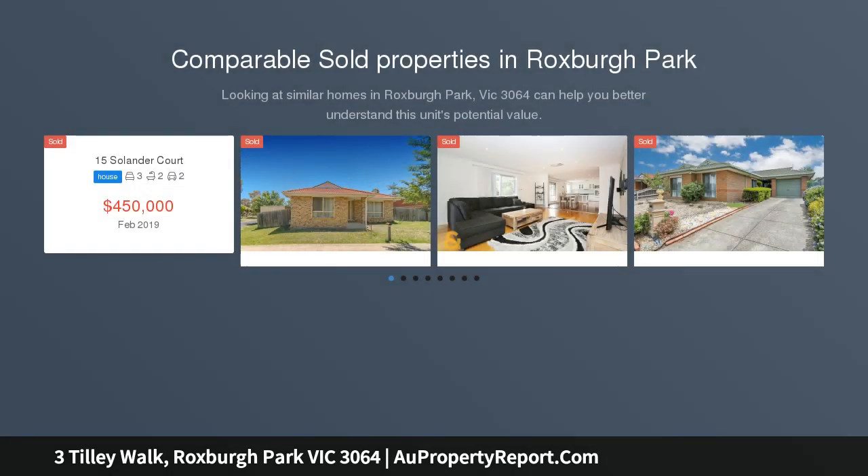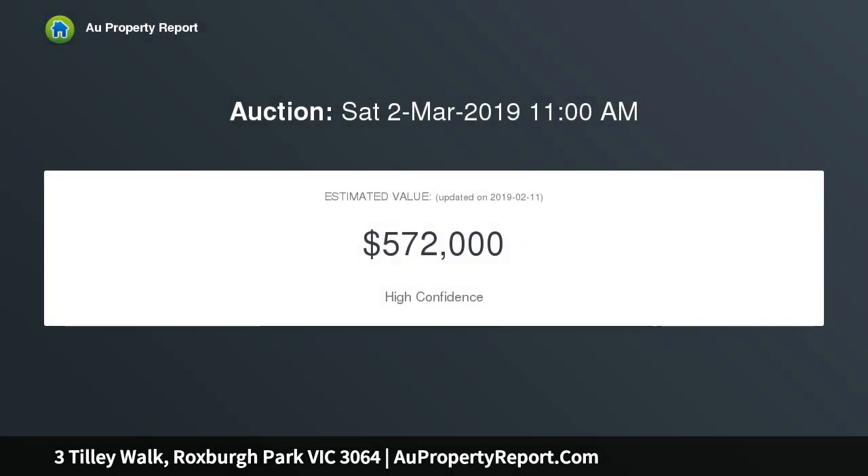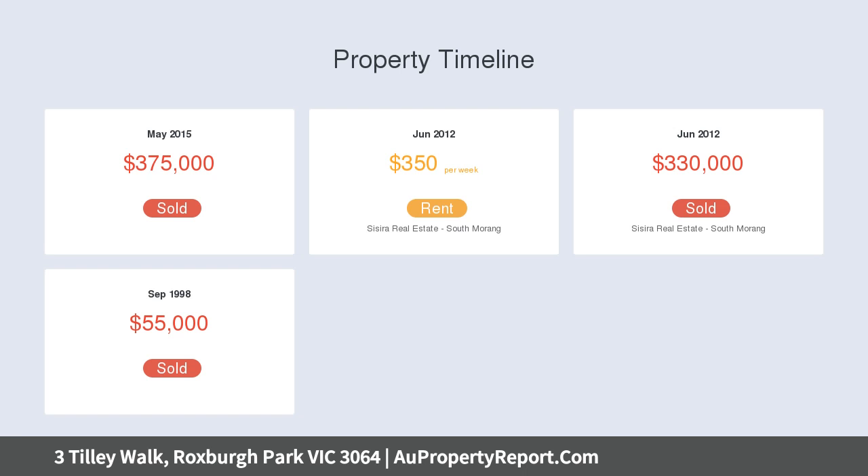With its intelligent design, free-flowing layout and immaculate presentation, this fantastic home ensures comfort for the large family. This sizeable spacious home sitting on a good-sized block contains two living areas, one of which is a formal lounge, an entertainer's kitchen, three generous bedrooms, two bathrooms, established secure gardens, gas-ducted heating, split-system cooling and a single-car garage.